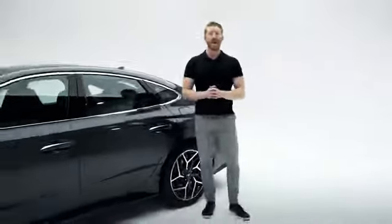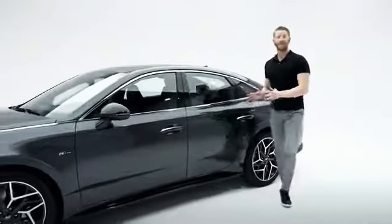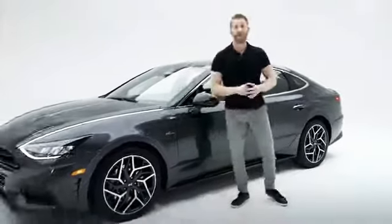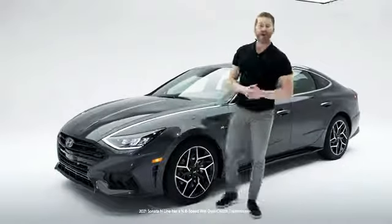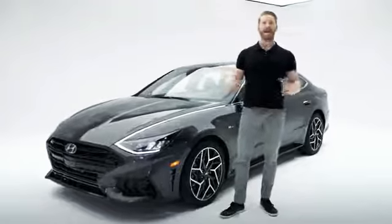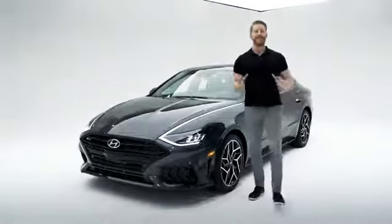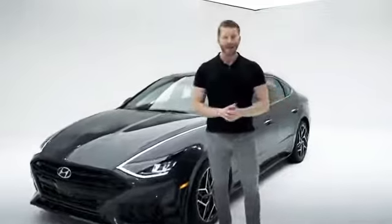This high-performing engine is combined with a sport-tuned suspension and stiffer chassis for sportier handling, available premium summer tires, and bigger performance brakes. A new N 8-speed dual-clutch automatic transmission with paddle shifters, a more responsive rack-mounted electronic power steering, launch control, and drive mode select with sport mode, where you can actually adjust your shift timing and your steering.